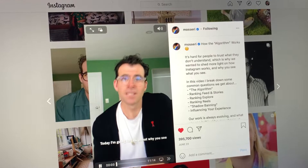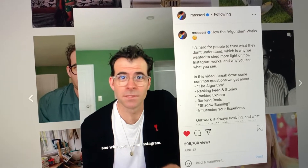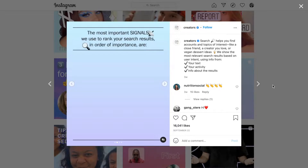Instagram has always been that platform that was not so transparent compared to other platforms. But this has started to change slightly over the past couple of years. They first started to tell us how the algorithm works, the ranking system and what we should do and not do when it comes to certain features like hashtags and reels. And now they're continuing this trend with two new features.